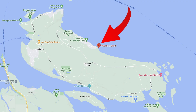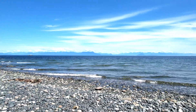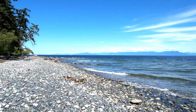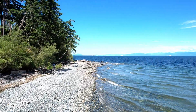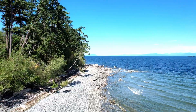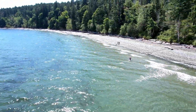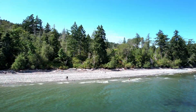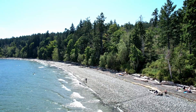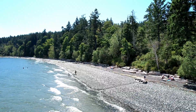Next up we have Whalebone Beach, which is really nice especially on low tides. On high tide there won't be too much exposed beach and it will be rocky, but on low tide it stretches out quite extensively and there's a lot of sand to enjoy with the family. I would definitely recommend checking the tide charts before you head out. Down at the end of Whalebone Road there's a path through the trees — not too long, maybe a couple hundred meters — and then you have access right down to the water. It's a favorite spot of many families.